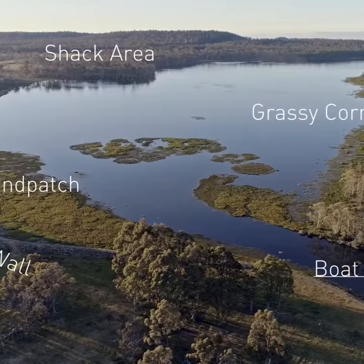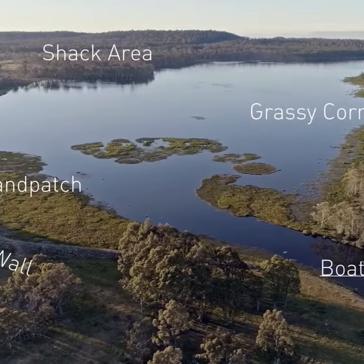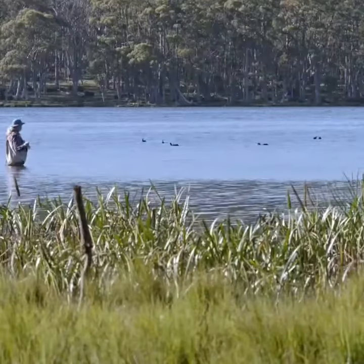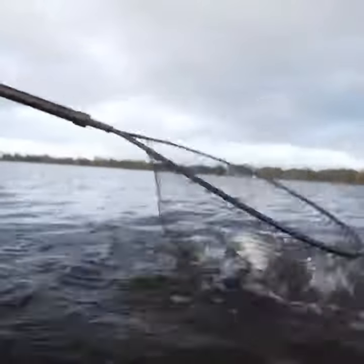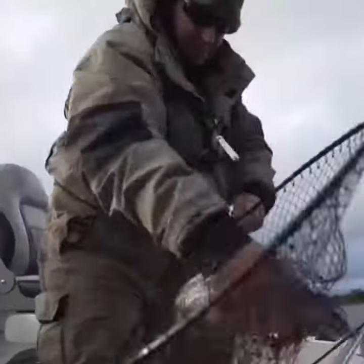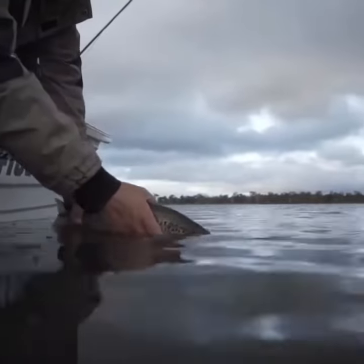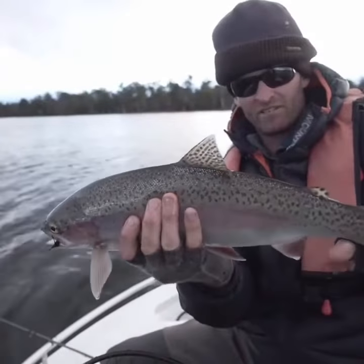Pennstock Lagoon is restricted to a fly fishing only location. There is no natural recruitment, so wild adult trout are transferred from spawning runs across the Central Highlands. Mostly brown trout, though there are some rainbow trout available and they're very . . .